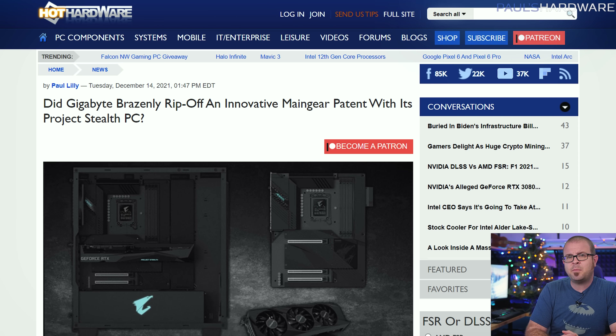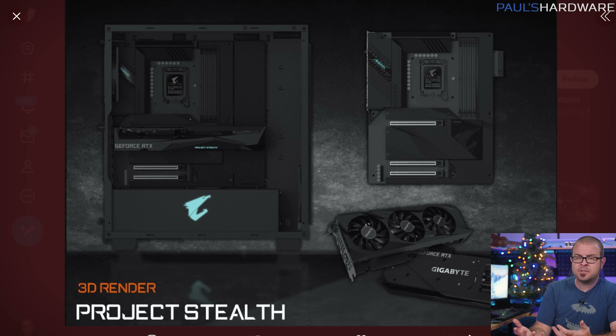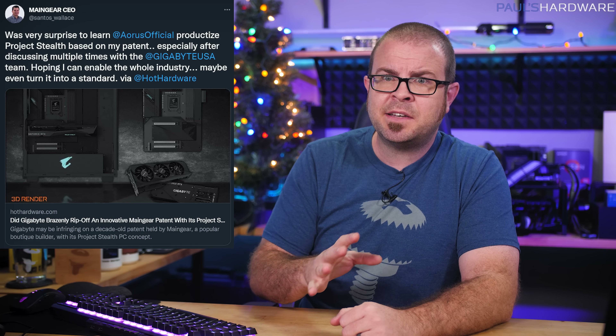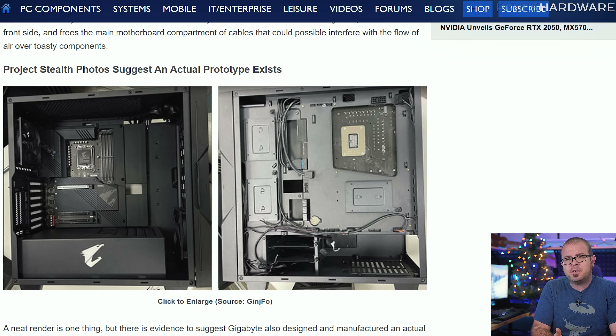Gigabyte can't seem to stop with the tech faux pas, and this time the source was their Oris France Twitter account, which posted an image of what they call Project Stealth on Monday — 3D renders of a motherboard and GPU with power and other connectors moved to the back, for a super clean build that custom sleeving companies like CableMod must really hate. Sounds fine until you realize that MainGear CEO Wallace Santos already patented the idea back in 2011, which would make things a little awkward. Fortunately, Mr. Santos has been very diplomatic about the whole thing and says he'd rather push this forward as a new standard with board makers rather than pursue enforcement of the patent. It does look like Gigabyte actually produced prototypes, so hopefully they'll play fair and pursue an open standard so we can all benefit from super clean-looking builds in the future.